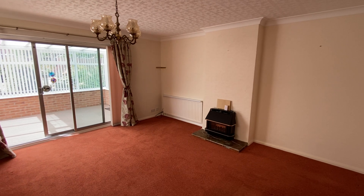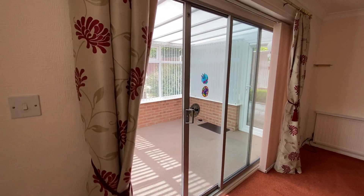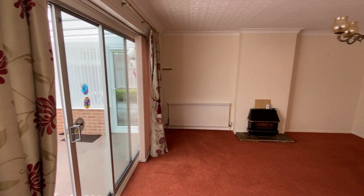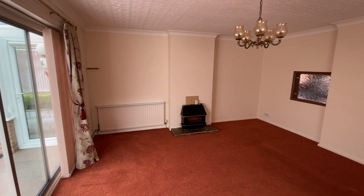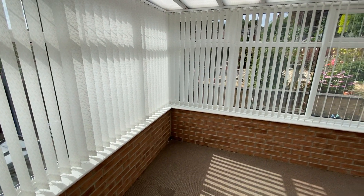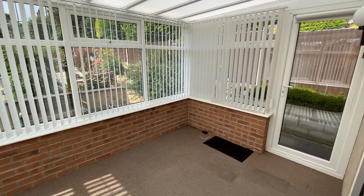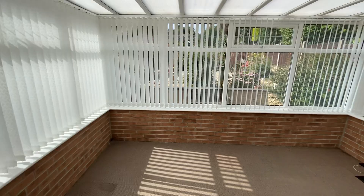We'll start off in the living room, which is nice and bright, with a feature gas fire on the chimney breast. Sliding patio doors take us into the conservatory, which could be used as a further sitting room with nice views over the back garden, and a door gives us access out to that patio area as well.